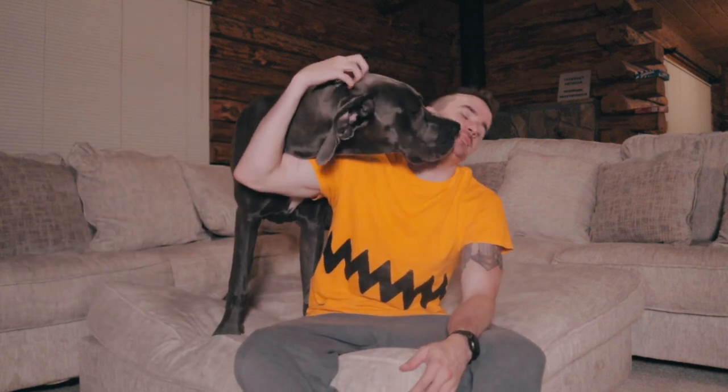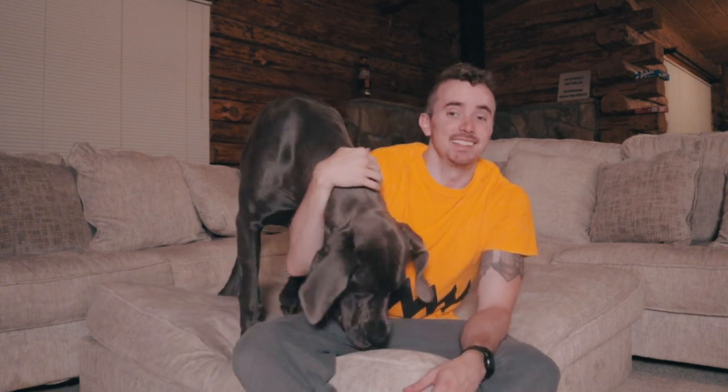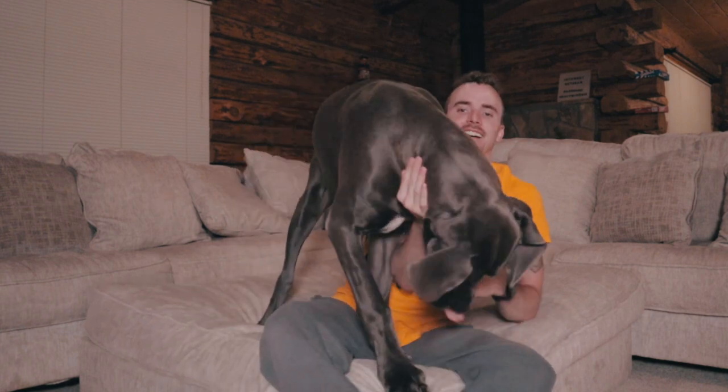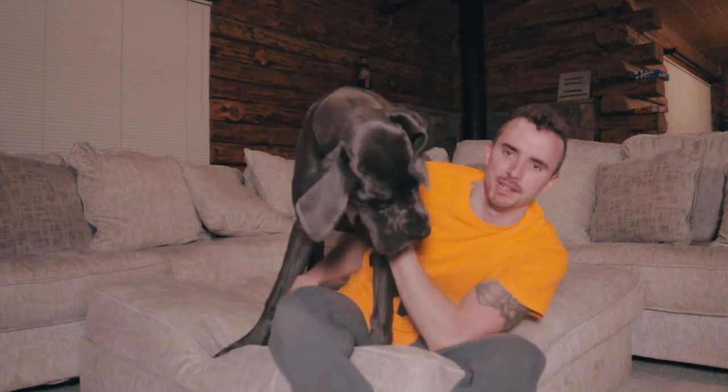How's it going everyone? My name is Charlie. This right here is my Great Dane puppy Roxy, who is still a puppy believe it or not at nine months, and she is over 120 pounds. Sorry it's been a while — wanted to give you an update on how everything is going with us and some of the things I've learned in the development of owning a Great Dane.